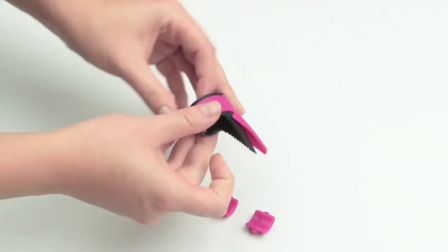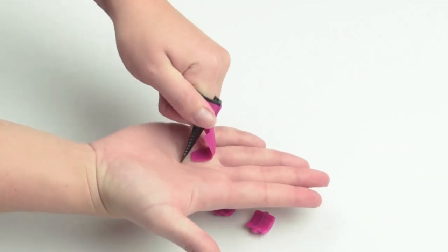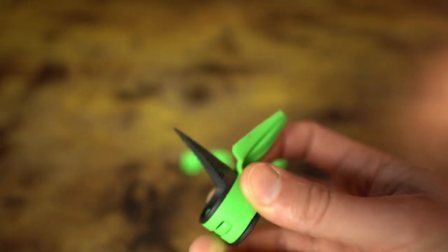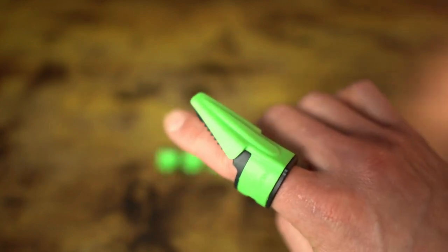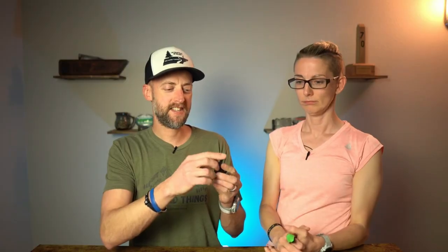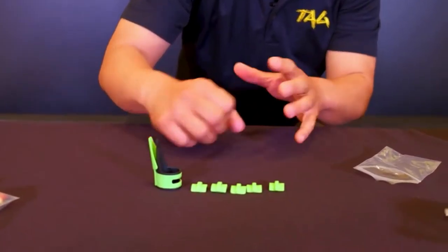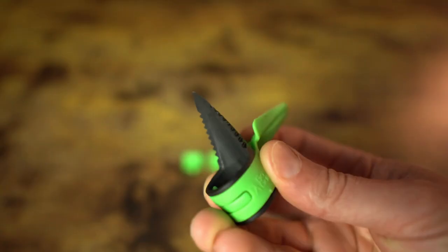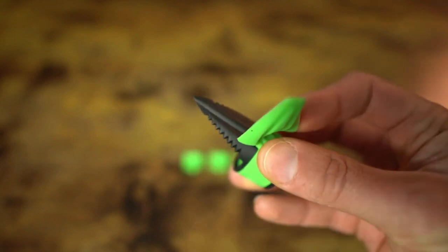Number 5: GoGuarded Ring. Introducing the GoGuarded Ring, the ultimate self-defense gadget that puts your safety at your fingertips. This sleek and stylish ring features a discreet yet formidable blade that can be easily deployed with a simple twist, giving you the upper hand in unexpected encounters. Whether you're out for a run, walking alone at night, or simply want an extra layer of protection, this ring is a game-changer. Available on Amazon and AliExpress — equip yourself with the GoGuarded Ring today and walk with confidence.